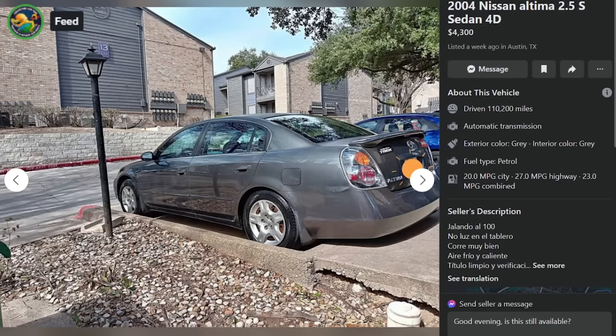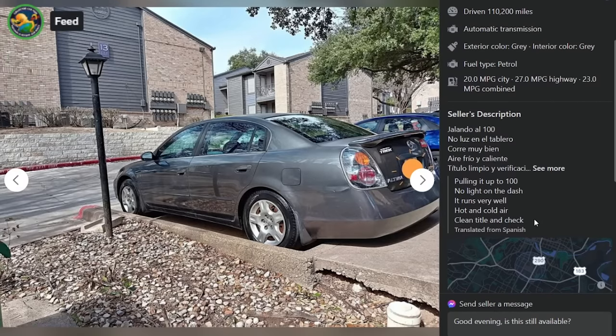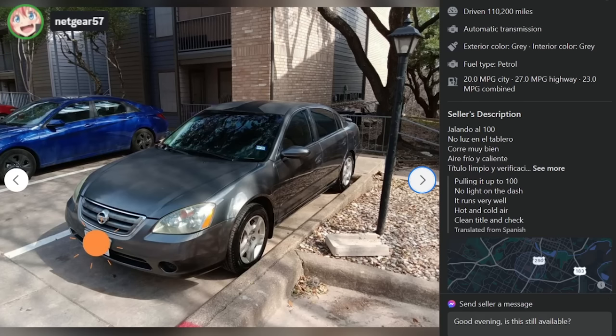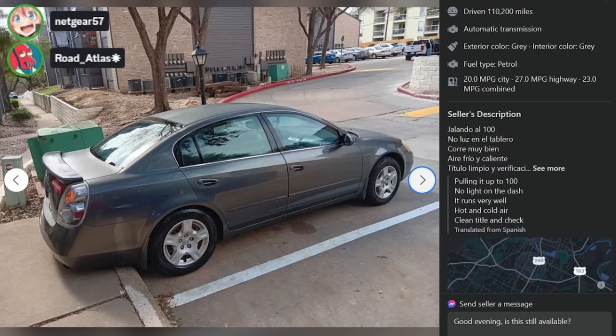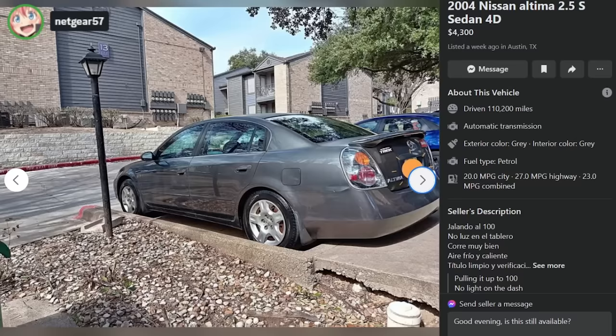Here is a 2004 Nissan Altima 2.5S sedan, $4,300 in Austin, Texas — 110,000 miles. 'No light on the dash, runs very well, hot and cold air, clean title.' He keeps it 100. It's clean on the inside — he's got a Black Ice air freshener. Decent taste. It doesn't even look rusty. The only bad thing is he's got a road bike.